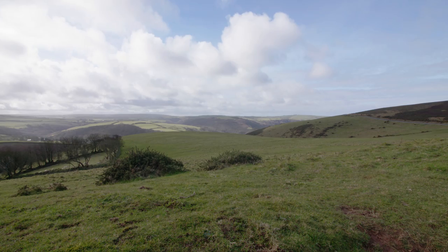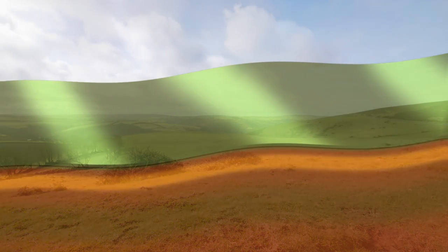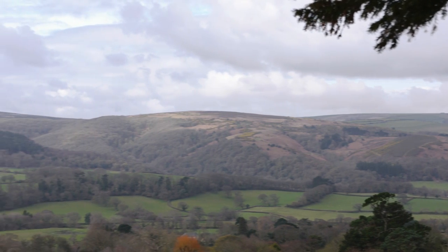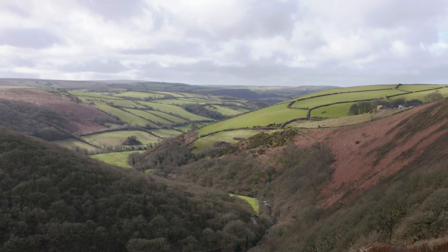A gentler effect was the crumpling of the land. Again, movement of the different sections of the earth's crust was the cause. These contours, further eroded by water, are evident in the many valleys or coombs which are characteristic of Exmoor and have given their names to towns and villages all over the region.